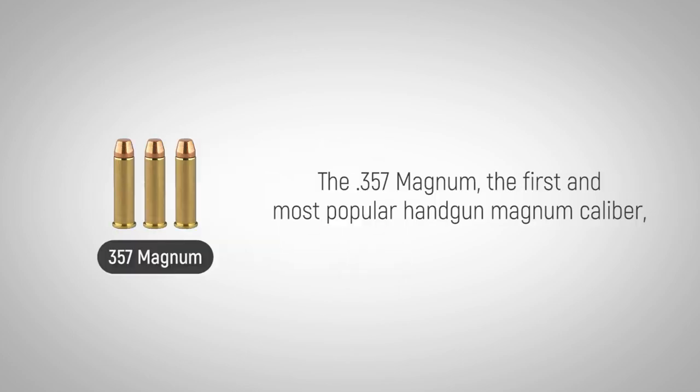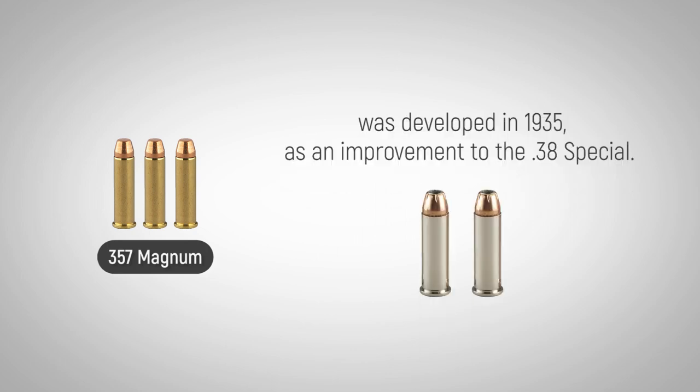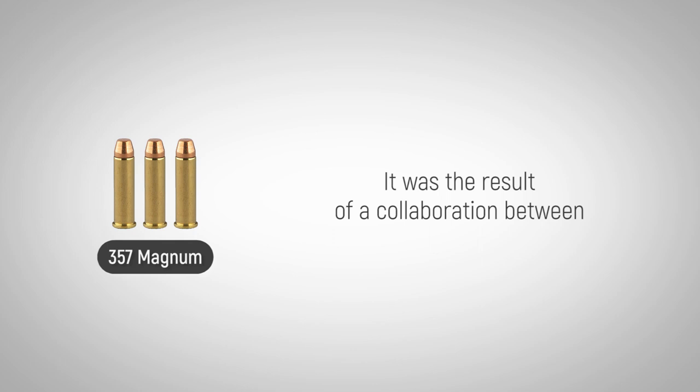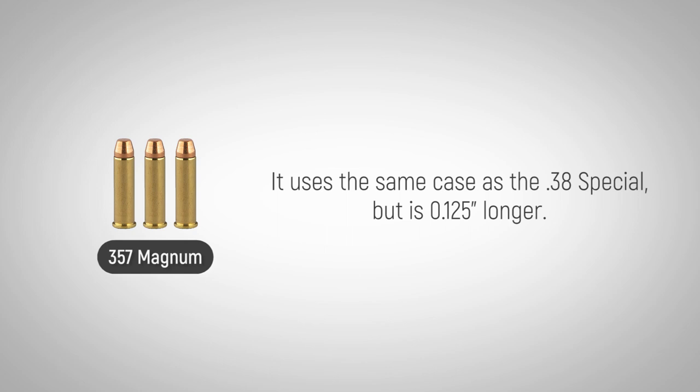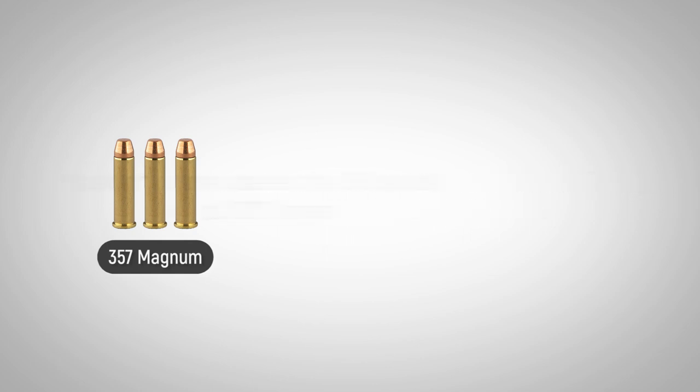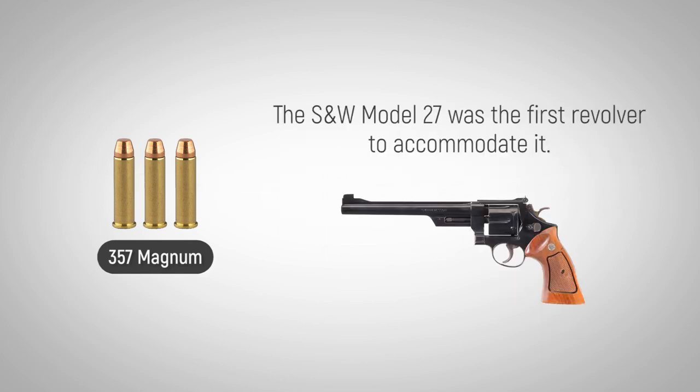The .357 Magnum, the first and most popular handgun Magnum caliber, was developed in 1935 as an improvement to the .38 Special. It was the result of a collaboration between the legendary Elmer Keith, gun writer Phil Sharp, and Colonel D.B. Wesson of Smith & Wesson and Winchester firearms. It uses the same case as the .38 Special, but is 0.125 inches longer. The S&W Model 27 was the first revolver to accommodate it.